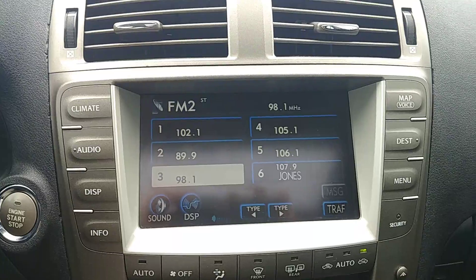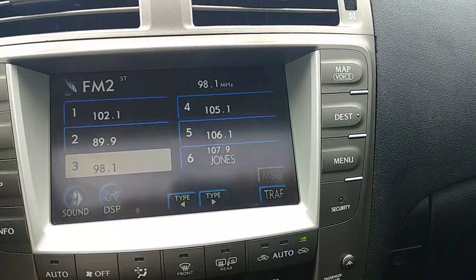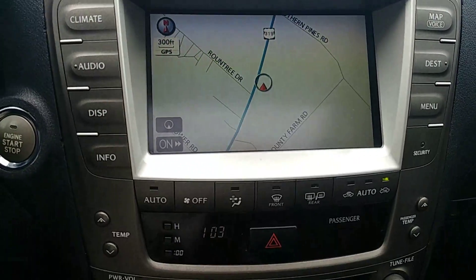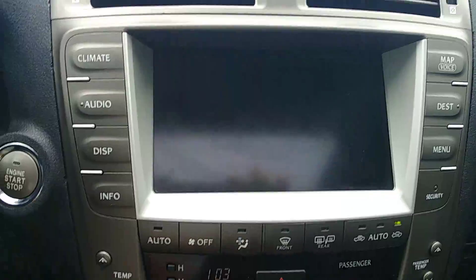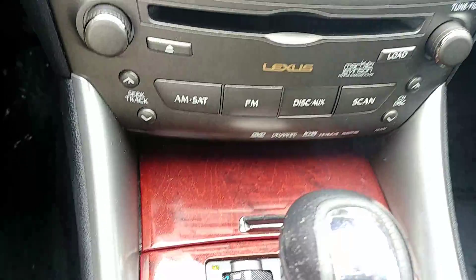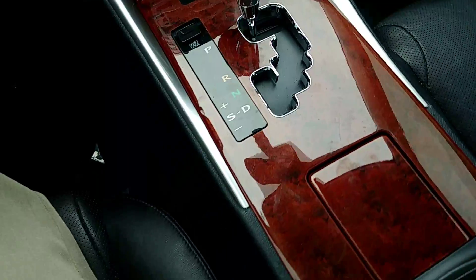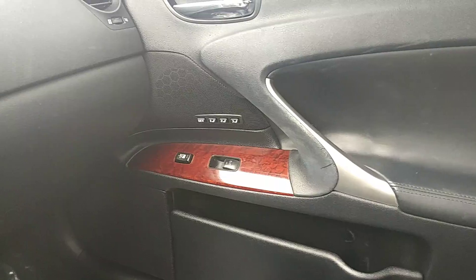You also have your touchscreen radio with AM FM and satellite radio, navigation, and a rear backup camera. Your driver and passenger seats are both heated and cooled, and your passenger side has the memory seat settings as well.